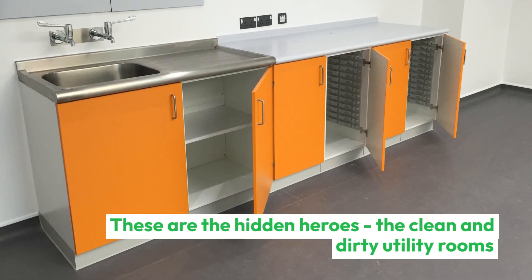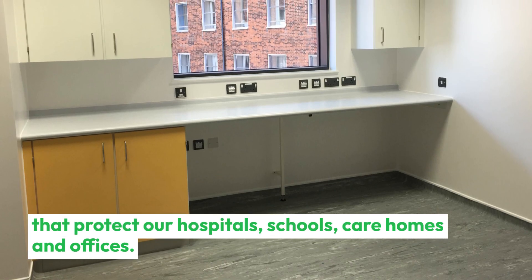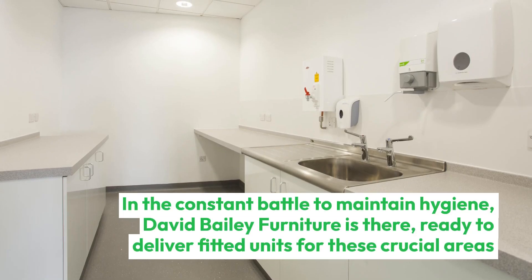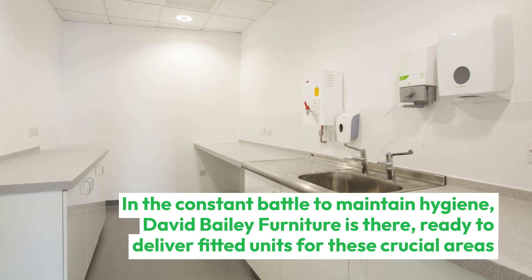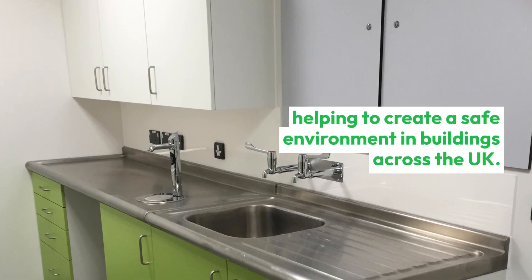These are the hidden heroes — the clean and dirty utility rooms that protect our hospitals, schools, care homes and offices. In the constant battle to maintain hygiene, David Bailey Furniture is there, ready to deliver fitted units for these crucial areas, helping to create a safe environment in buildings across the UK.